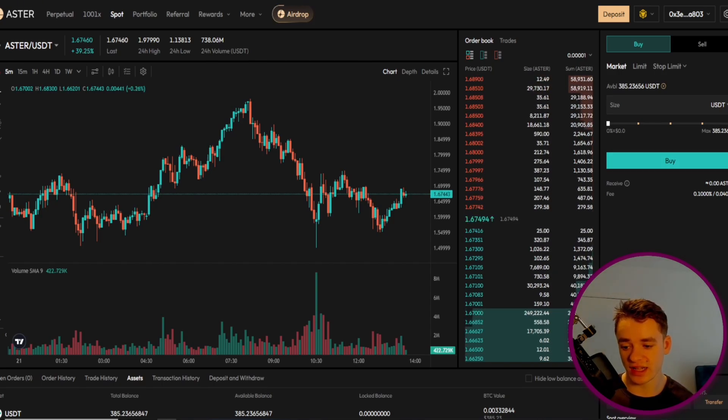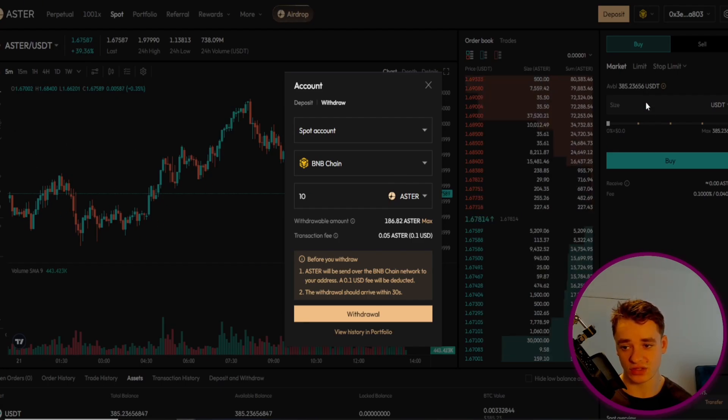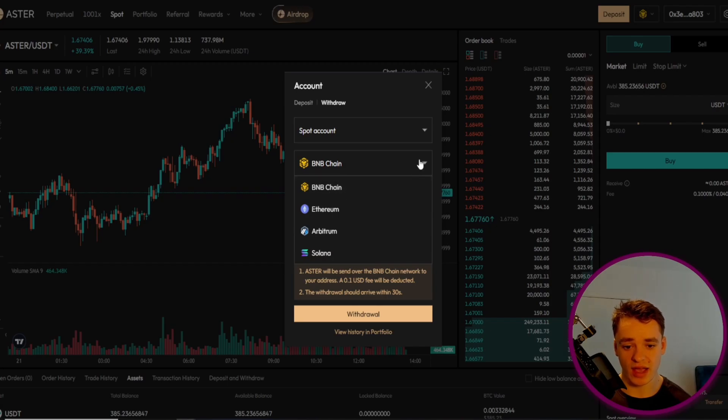What we have to do is click the withdraw button — there are a few things you need. I'm going to withdraw some Aster and we can see it shows my withdrawable amount, which is currently what I have on the exchange. This is coming out of our current balance on the Aster Dex, not out of our wallet, so it's not using any gas fees from there and we don't need any BNB or Binance Smart Chain tokens. We can see it's coming out of my spot account and the chain it's coming out of.